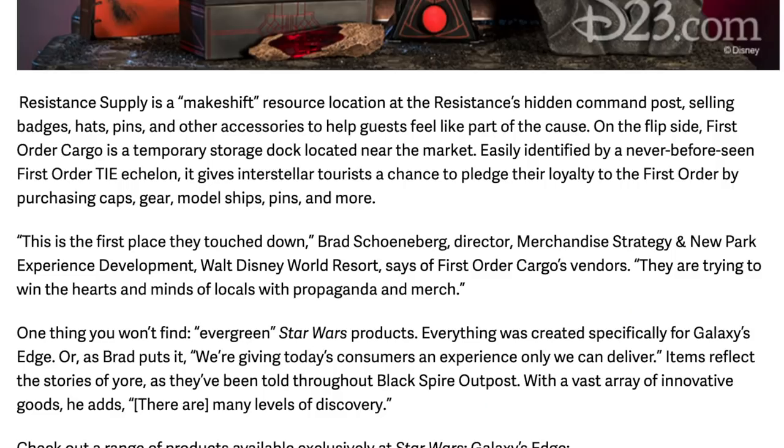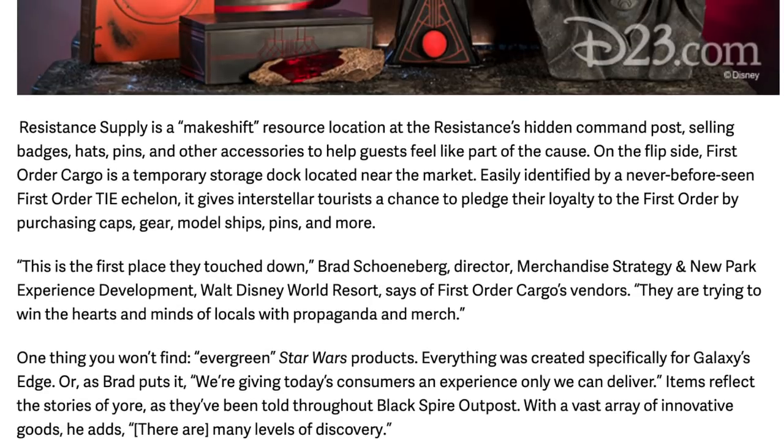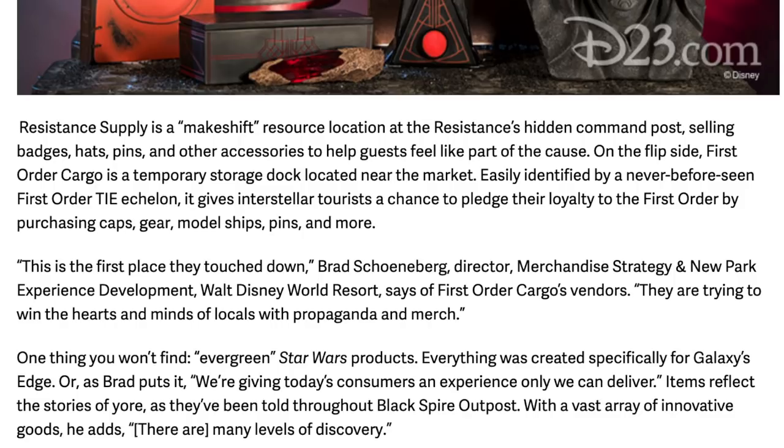First Order Cargo gives intergalactic tourists a chance to pledge their loyalty to the First Order by purchasing caps, gear, model ships, pins, and more. The director of merchandise says they're trying to win the hearts and minds of locals with propaganda and merch — so it's like a battle going throughout the land with a Resistance side and a First Order side. One thing you won't find: evergreen Star Wars products. Everything was created specifically for Galaxy's Edge. Items reflect the stories told throughout Black Spire Outpost, with a vast array of innovative goods and many levels of discovery.